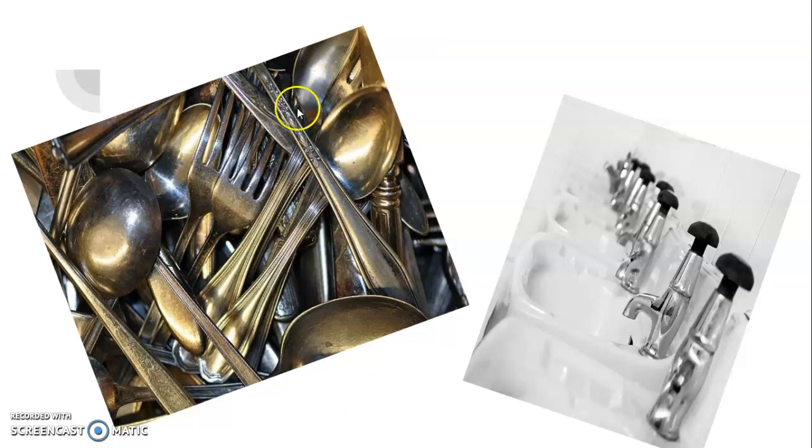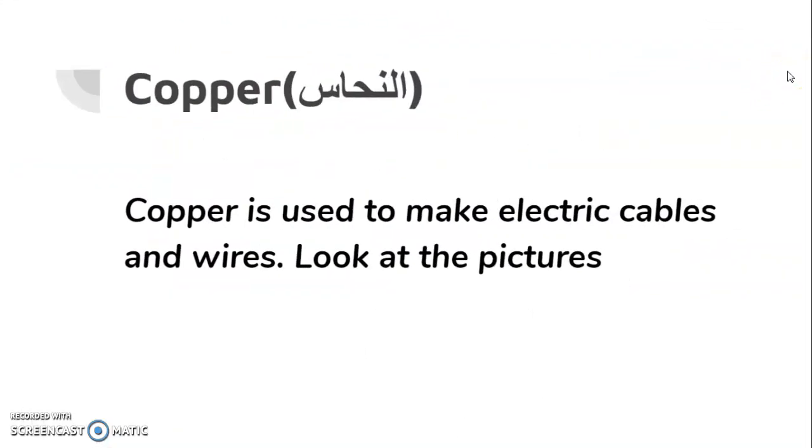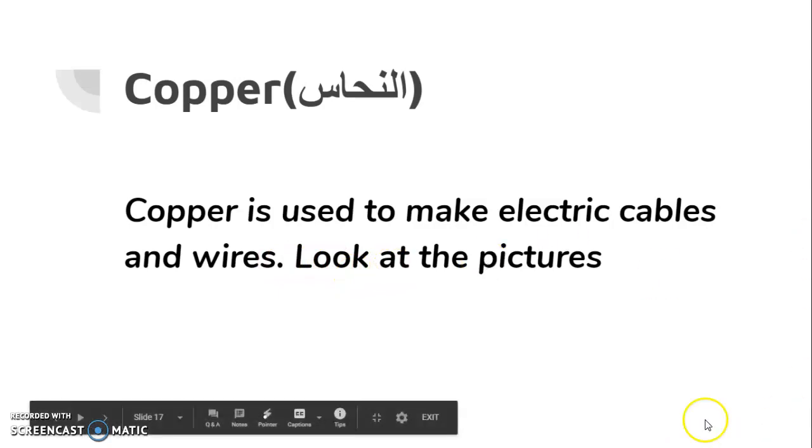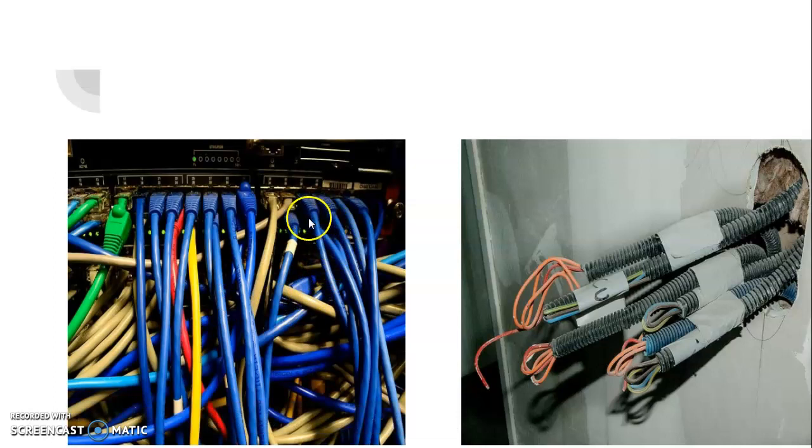This is stainless steel — when they add chromium to the steel. Copper is used to make electric cables and wires. You remember in the circuit there is a wire: it is made from plastic on the outside and the inner side is copper.